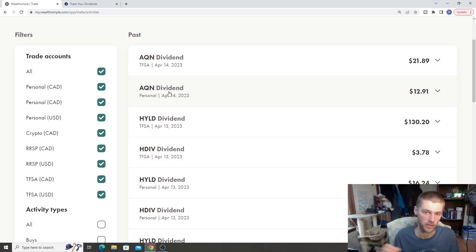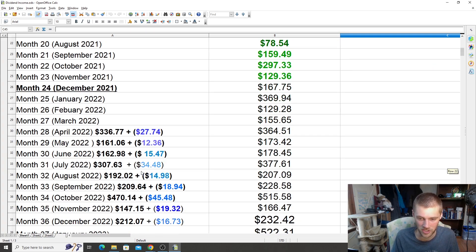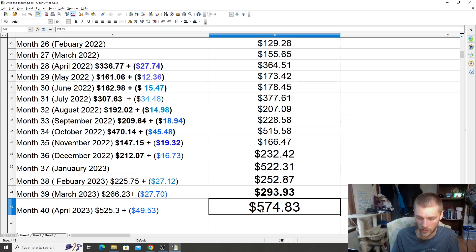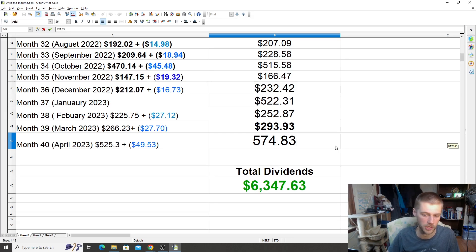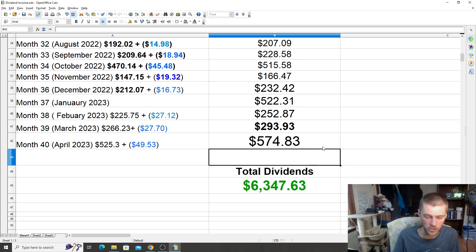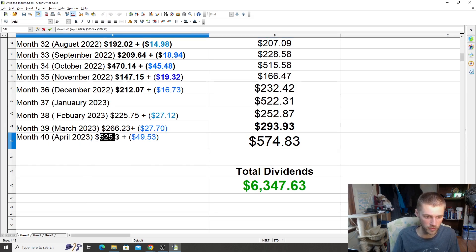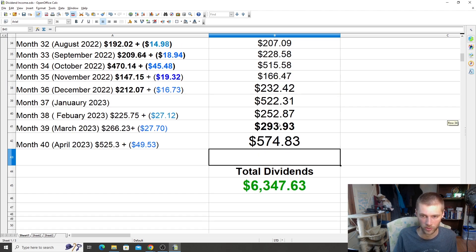Let's check out the monthly dividend income and see how our dividends have basically been compounding since we first started investing. We did hit an all-time high for the month of April so far, and I think we still have a few dividends coming up towards the end of the month — TD Bank and stuff like that might fall into next month. We might even hit $600; we'll have to wait and see. But that's $574 — a new high inside the account. Our dividends are $525 from my accounts and $49 from my fiance's account. I added up all our dividends and it totals $6,347 in total, and this number has been growing pretty consistently.